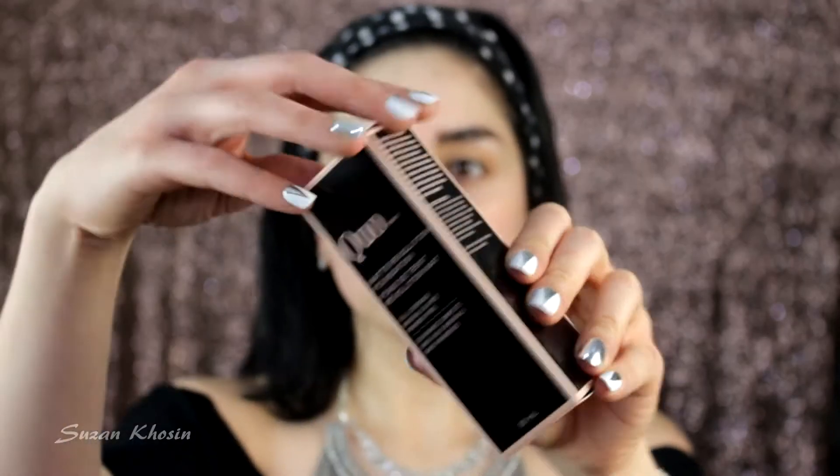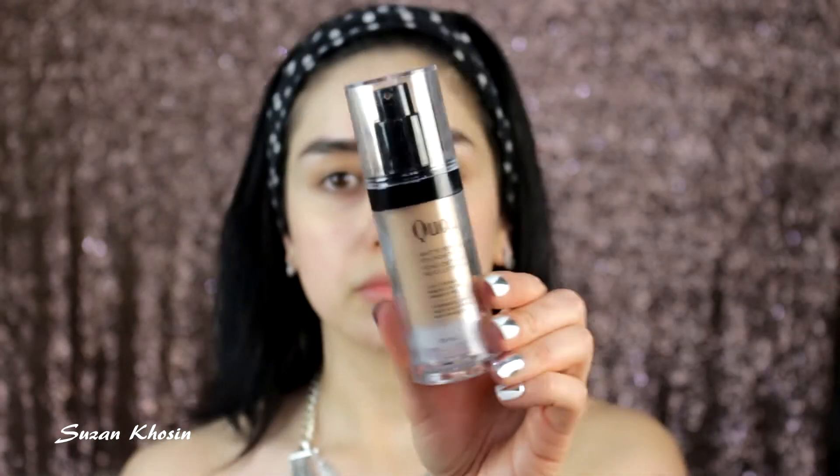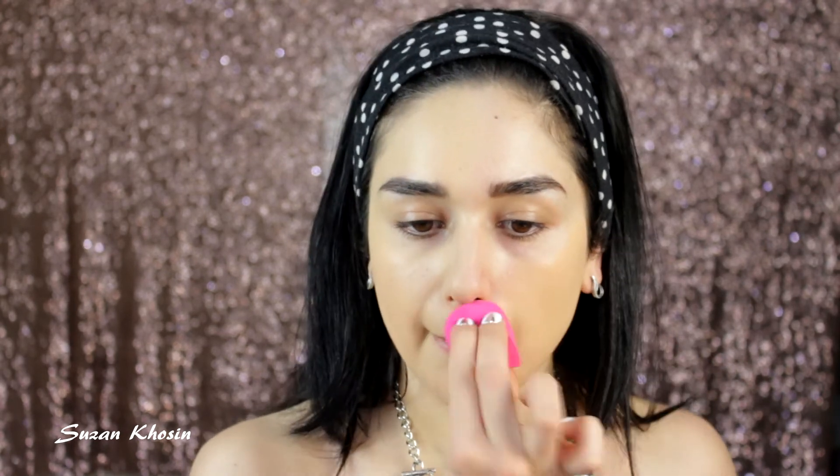I primed my skin with Dermaglow Primer. Next, I'm using a foundation — this is new to me. This is from Kuo and it's sold at Shoppers Drug Mart. I'm using a Kuo sponge as well, and this is in shade number 2.